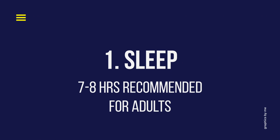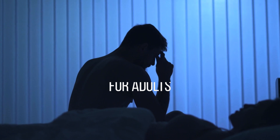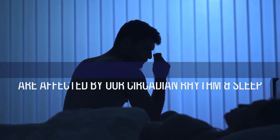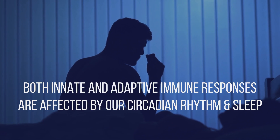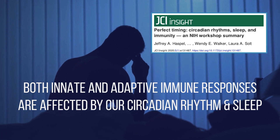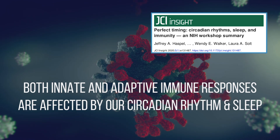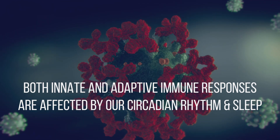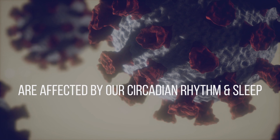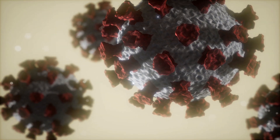Number one: sleep. Recent discoveries demonstrate a critical role for the circadian rhythm and sleep in immune system homeostasis. Both the innate and adaptive immune responses are affected by your sleep patterns. This includes leukocyte mobilization, trafficking and chemotaxis, cytokine release, and T-cell differentiation. They are mediated in a time-of-day-dependent manner, so make sure to follow a sleep schedule and get those recommended seven to eight hours of sleep.